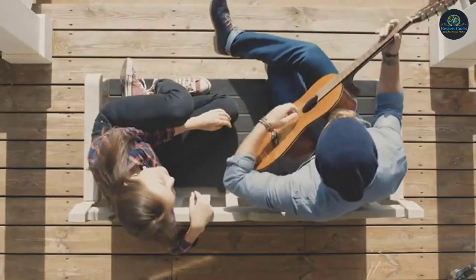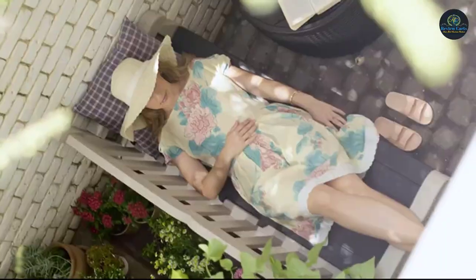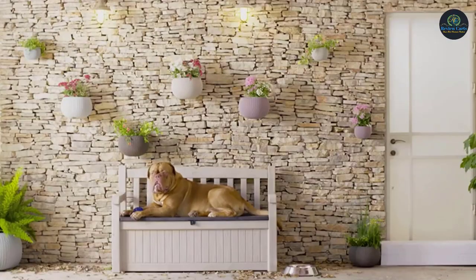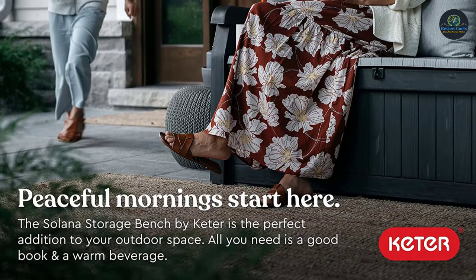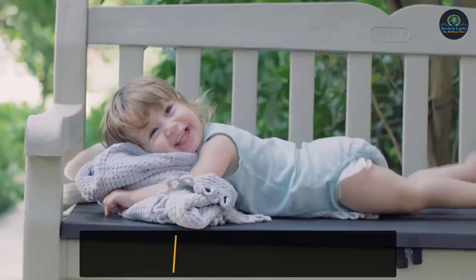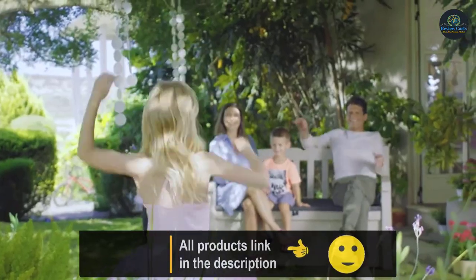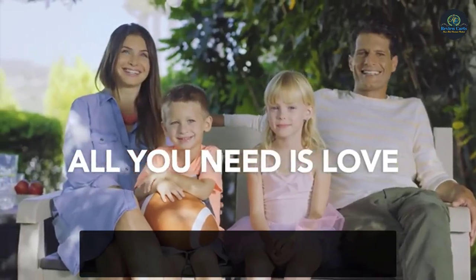The padlock is not included. Provides comfortable bench seating for two or three with a weight capacity of 551 pounds. Perfect for storing outdoor patio furniture cushions, outdoor toys, pool accessories, and beach towels. Elegant natural wood look textured to fit any outdoor patio decor. Dimensions are 54.6 inches long, 23.4 inches wide, and 32.8 inches high, with 70 gallons of extra hidden storage underneath the seat.